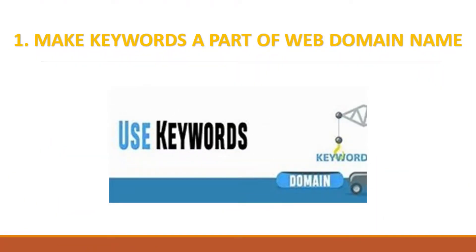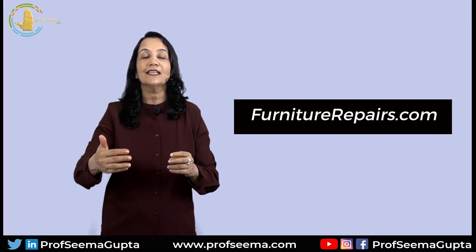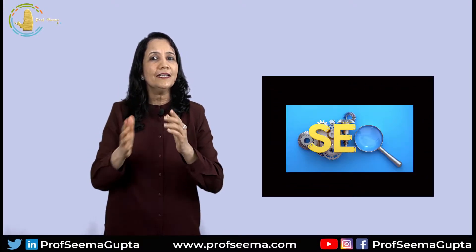Make keyword a part of your web domain name. If you are into the business of repairing furniture, then having a domain name like furniturerepairs.com will instantly tell the visitors what you are into. Using keywords also provides little SEO benefits as it will help your website rank a little higher in Google search results.